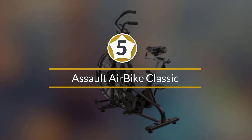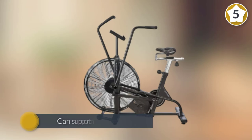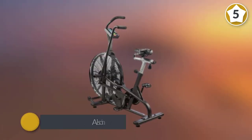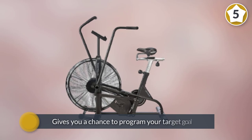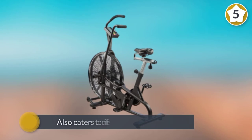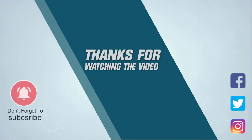Number five: the Assault Air Bike Classic. It makes use of 20 sealed ball bearings that allow users to have a smooth experience on this cardio machine. It can support more than 300 pounds and has a display that gives you an idea of your progress, even allowing you to program your target goal — whether to finish a given time or reach certain calories. It also caters to different body types since you can adjust the seats both vertically and horizontally. For more details, click the link in the description. Thanks for watching.